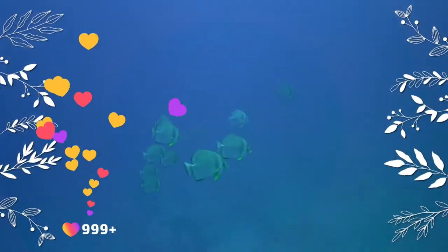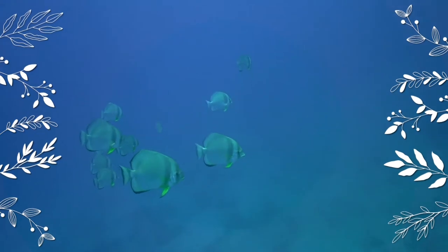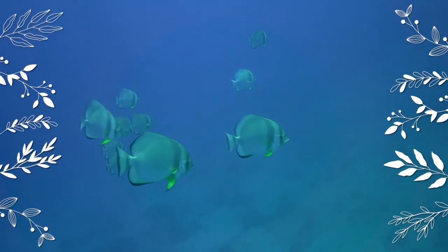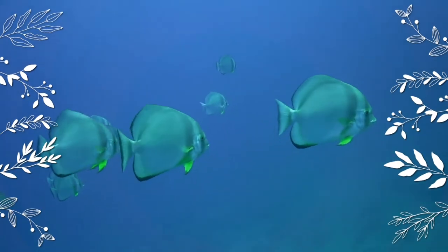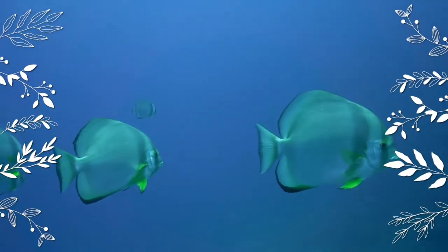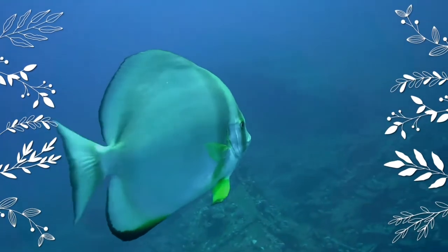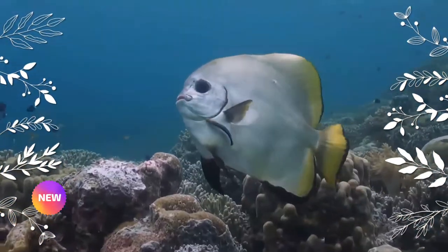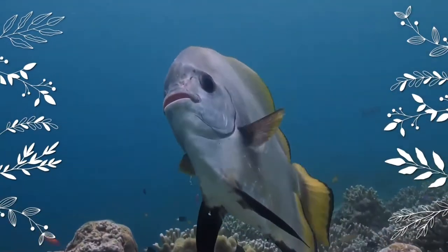Looked at from the side, it has a roughly circular body with a low hump on the nape. This fish is usually silver-gray or brownish. It has a blackish band through the eye and another band at the pectoral fin. They will change color from silvery white with no bands to brown with darker banding, and then fade back to silver again.